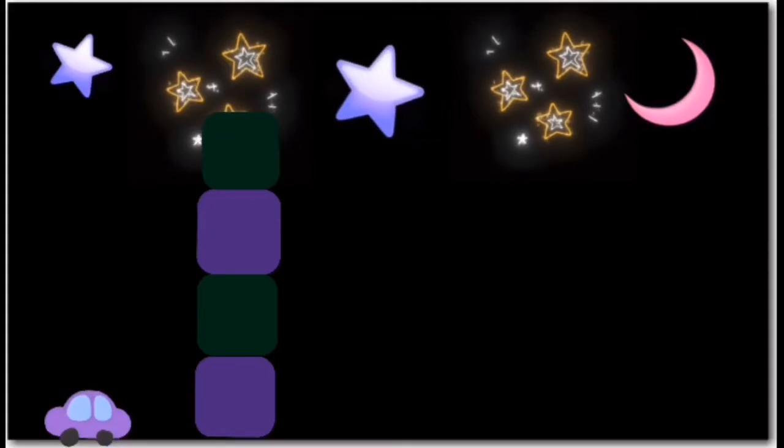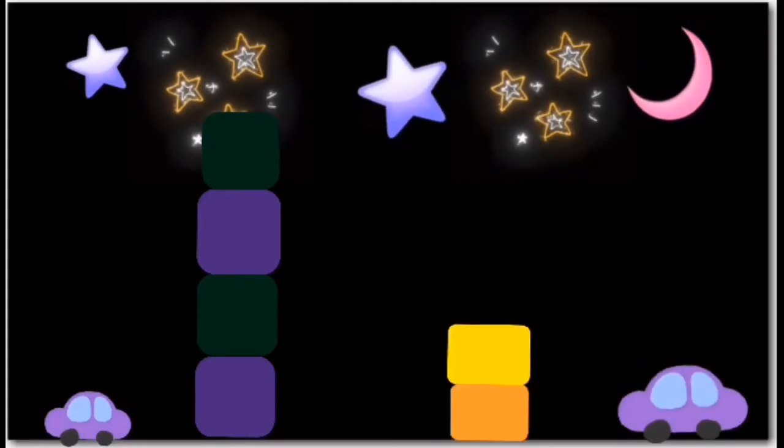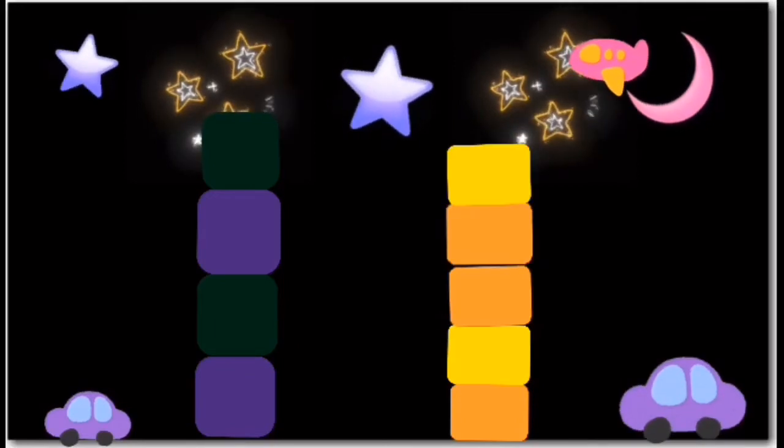Now let's look at the second one. It is orange, yellow, orange, orange, yellow, orange.